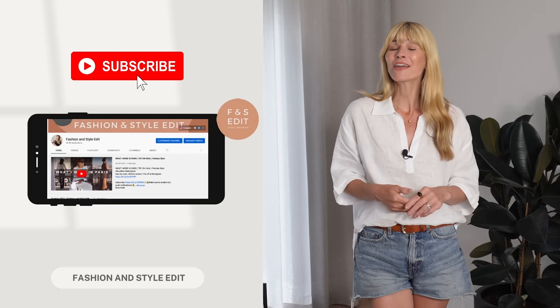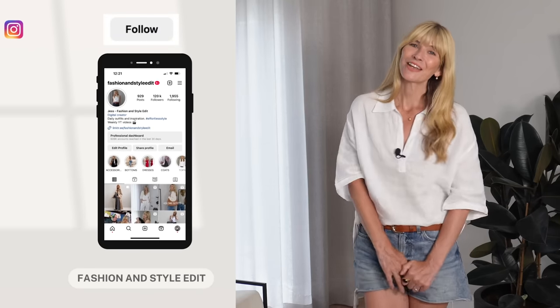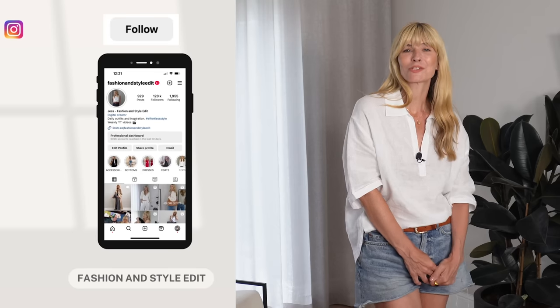I really hope today's how-to-style video has given you lots of outfit ideas to recreate with your own denim shorts, and hopefully proved that this summer staple is definitely worth having in your wardrobe. Don't forget to click the link in the description box below to take a look at the full jewellery collection from the lovely Gingerberry, and all the links to everything I've worn today are also in the description box. Have a wonderful week everyone, and I hope to see you back here on Sunday for lots more fashion styling tips and inspiration. Take care.